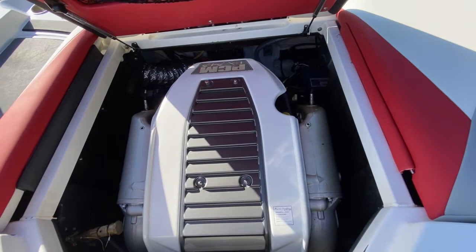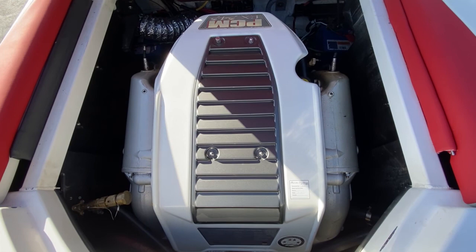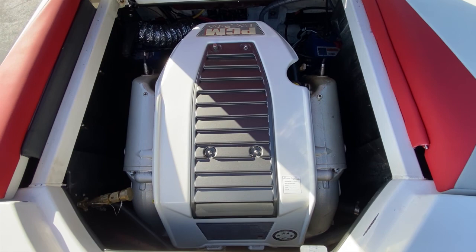For the engine, it is a 343 horsepower PCM Excalibur — a 5.7 liter 350 Chevy block. It has 600 hours on it. The boat has been fully maintained and does have service records.